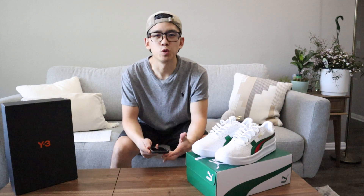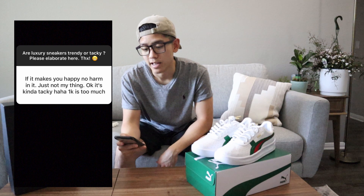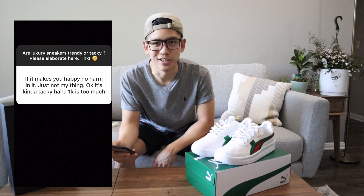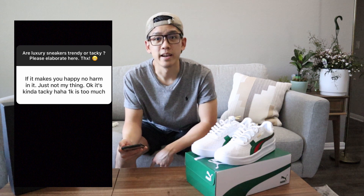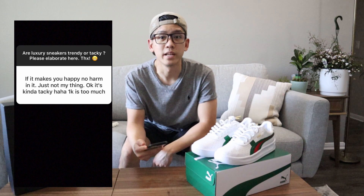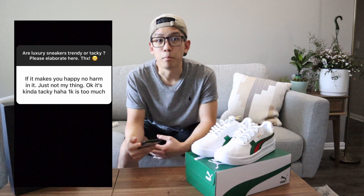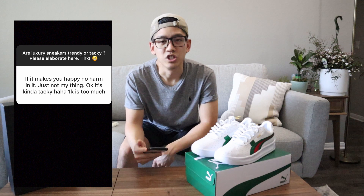A few of my friends were also kind enough to elaborate on the responses, so I thought I'd share them. The homie Josh says: 'If it makes you happy, no harm in it. Just not my thing. Kind of tacky. 1k is too much.' I'm pretty much all for that first statement — no harm in it, and if you enjoy it then you do you and it really shouldn't matter what anyone else thinks. And then the '1k is too much' comment — interestingly enough, that was a very common recurring theme in some of the other comments I received about the financial aspect of this question.